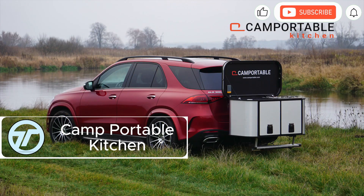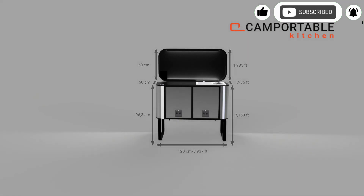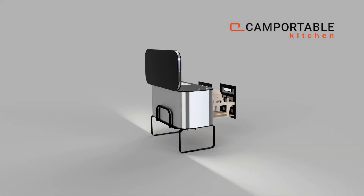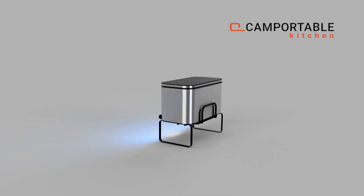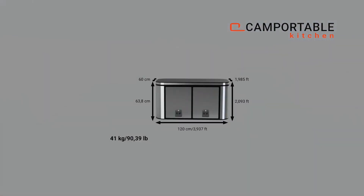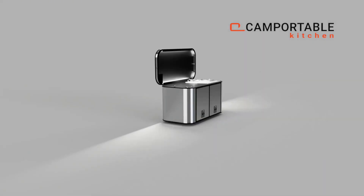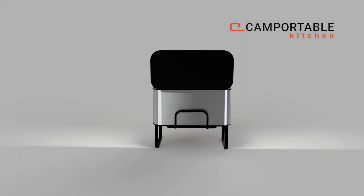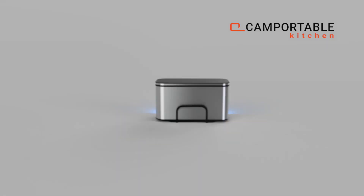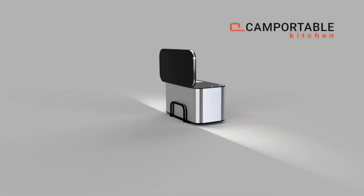The Camp Portable Kitchen redefines outdoor cooking with a compact setup that mounts directly to most vehicles via a standard ball hitch. Weighing just 83.8 pounds, or 105.8 pounds with a full 2.66-gallon water tank, it unfolds into an 8.66-foot workstation. Equipped with a Dometic sink, twin gas burners at 3,412 and 6,142 BTUs, and a 3.7-gallon tropical fridge that performs even in sub-freezing temps.